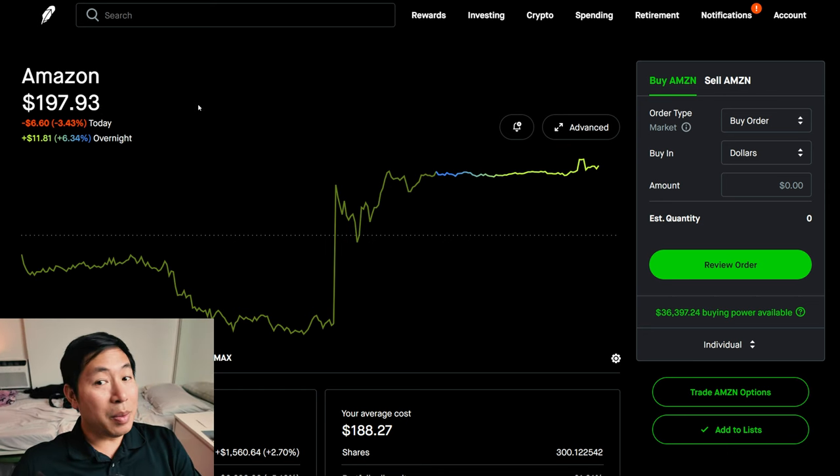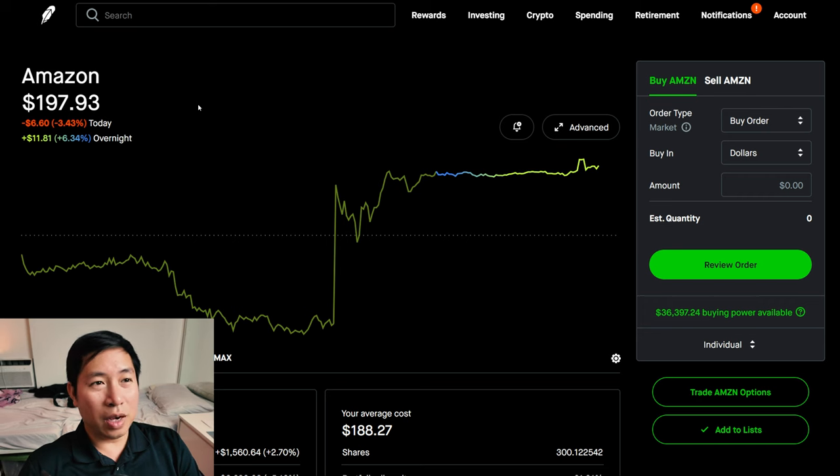Maybe $200, maybe even $210 — somewhere around $205 to $210. Because the expiration date is December, which is pretty much two months from now, and a lot can happen in two months. So I might be changing the strike price to $210. We'll see.